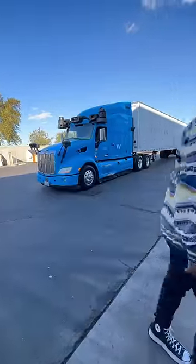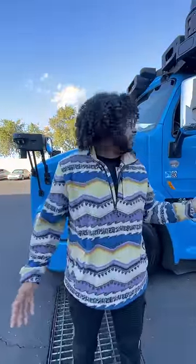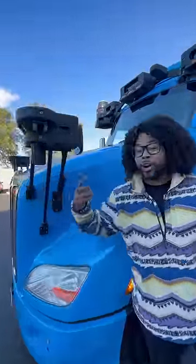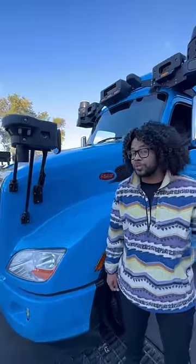What is up guys, right behind me is a very special 18-wheeler. A normal driver only has one set of eyes that can see as far as your head can turn. This not only has cameras, but also lidar and radar to basically give this truck a 360 degree view.